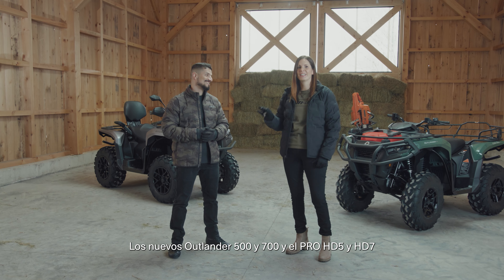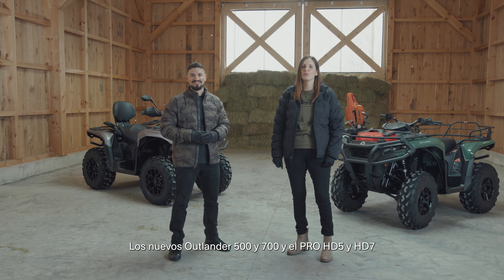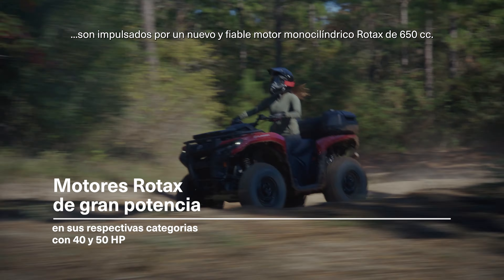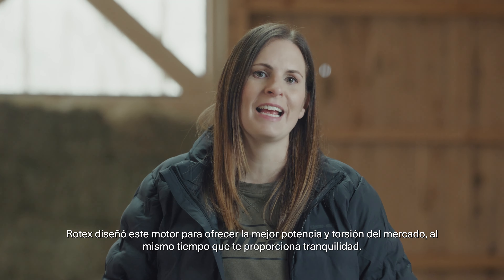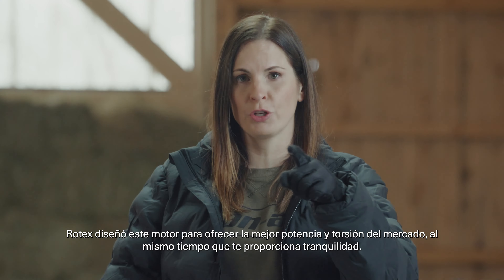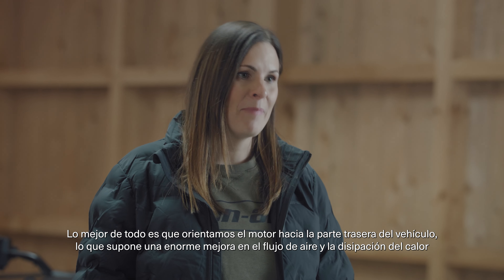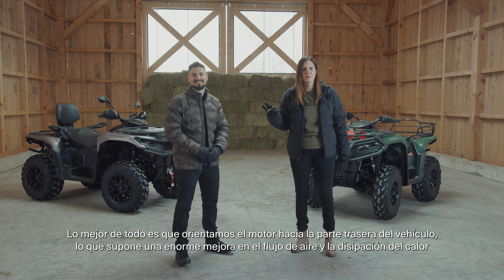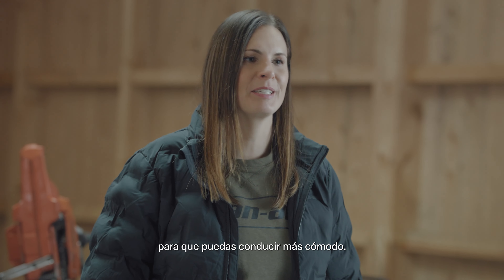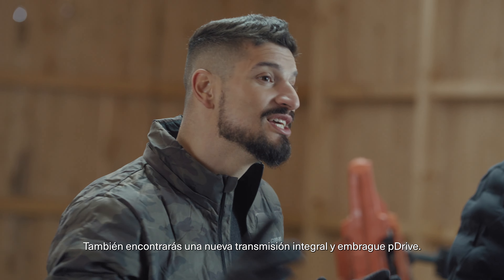The new Outlander 500 and 700 and the Pro HD5 and HD7 are fueled by a reliable new Rotax 650cc single cylinder engine. Rotax designed this engine to deliver the best power and torque in the industry while also giving you peace of mind. Best of all, we've angled the engine towards the back of the vehicle, meaning huge improvements in airflow and heat dissipation so you can ride more comfortably. You'll also find a new integrated transmission and P-Drive clutch.